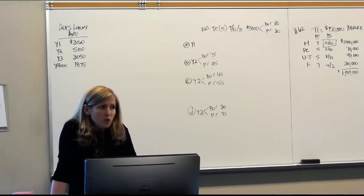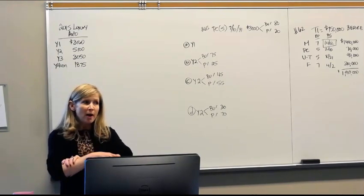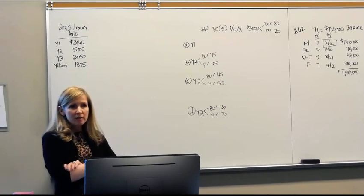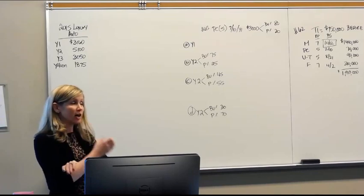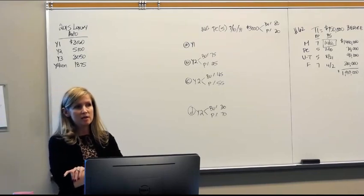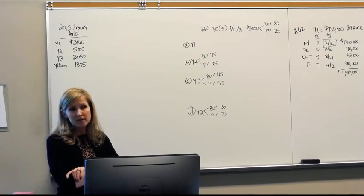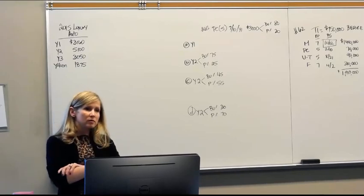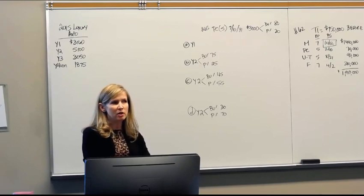Bonus depreciation is a little different from Section 179. It applies only to new property — 179 didn't matter if it was new or used. Bonus is only good on new property, and only for property with a recovery period of 20 years or less. So it's not going to apply to real property like buildings or commercial buildings.